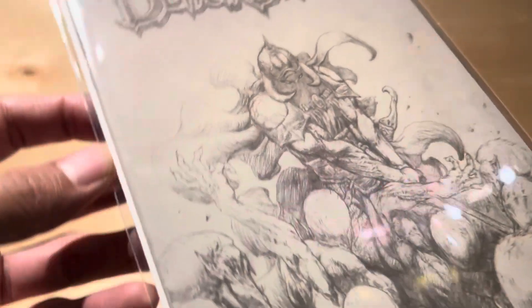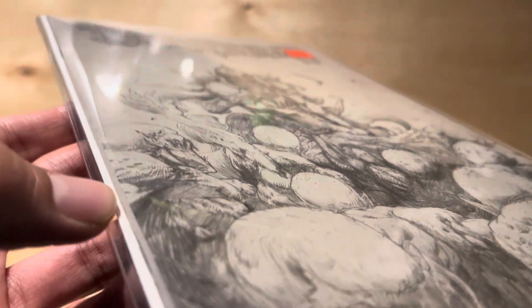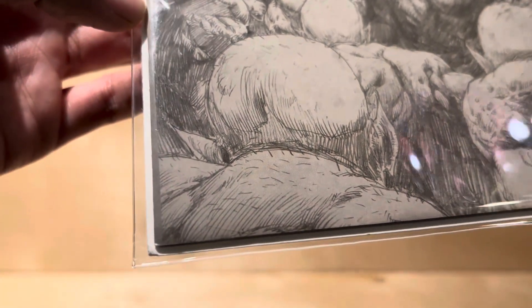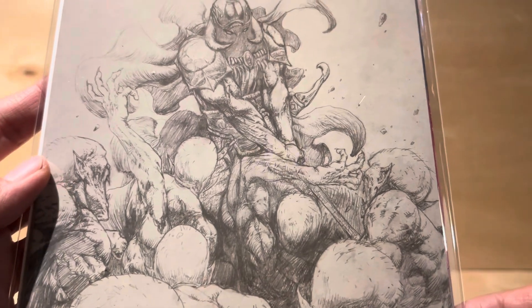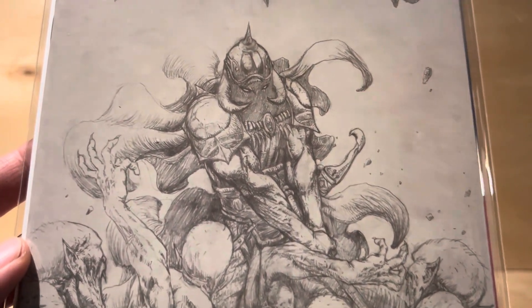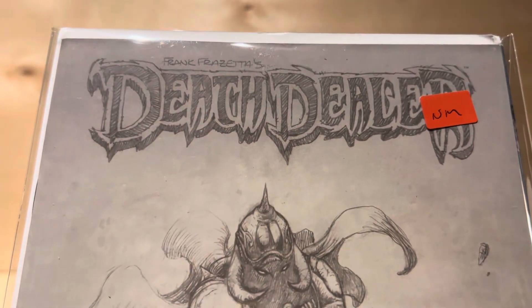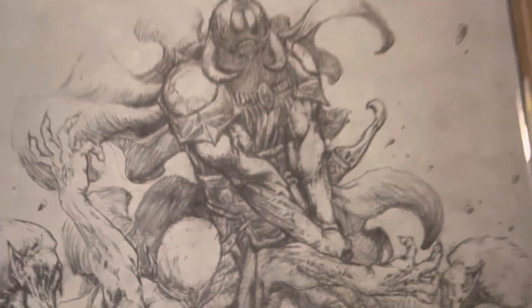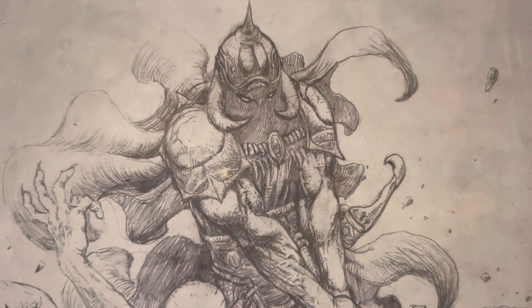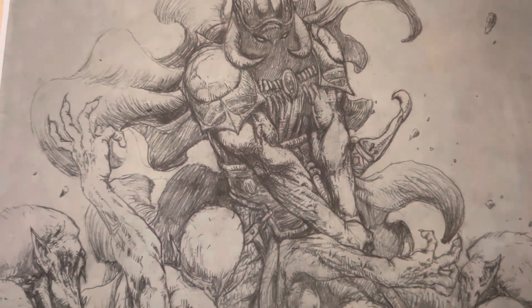The spine looks okay — there's a minor crease there, but not a big deal for the price I got this for. Oh, this is badass! That's pure pencil — it looks like pure pencil. That is super talent right there. This is a super eBay Scoop, I would say. This is badass!